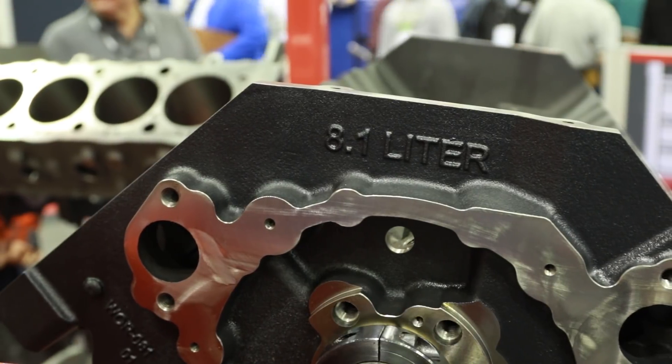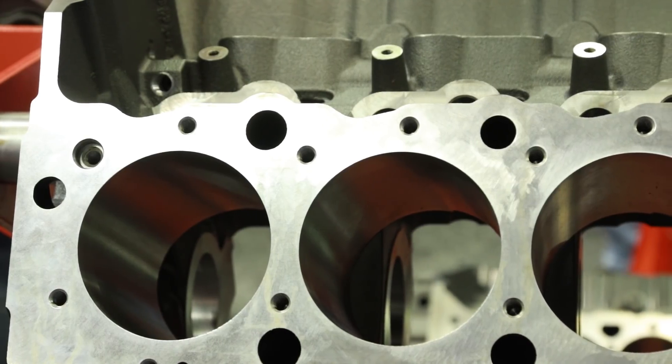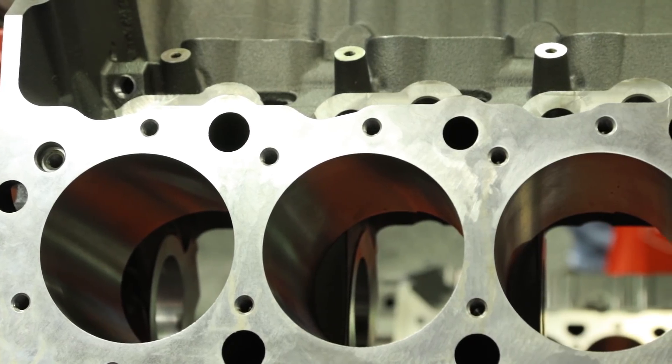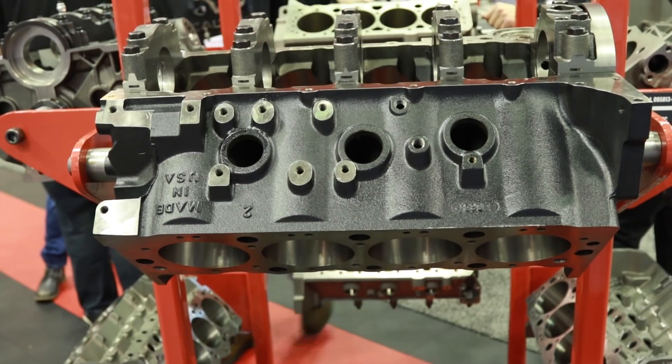And we've also upgraded the alloy of the block to make it stronger. Talk about the difference between your block and the block it's replacing — gray iron versus what you guys use. The OE stuff is always a standard gray iron, and we use an upgraded 30,000 PSI iron, which is a much stronger unit with much more durability and longevity.